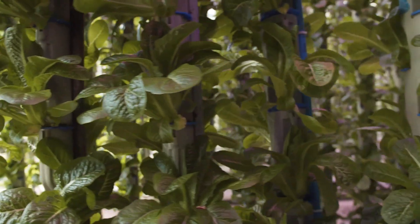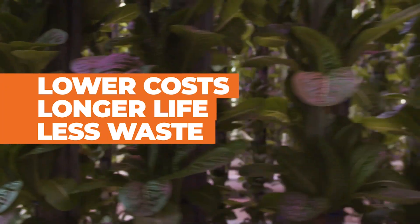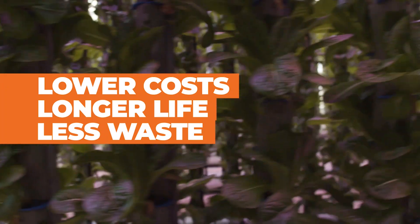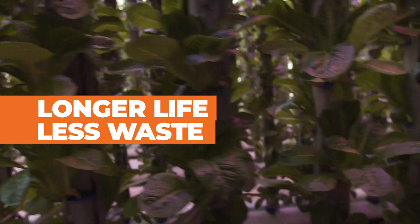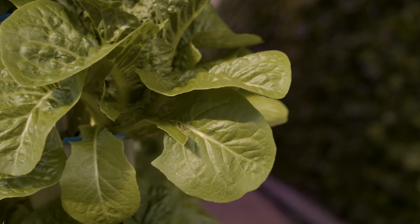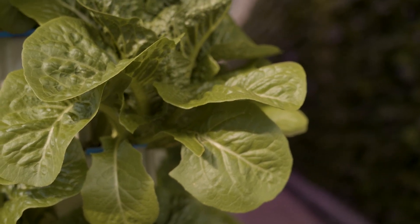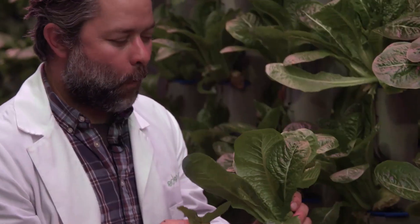Shorter shipping routes could also lead to lower costs and produce that lasts longer on the store shelves and in your refrigerator, which means less waste since we're less likely to throw it out if it spoils too quickly. And because it's grown in a greenhouse, Fields says it's healthier for you and the environment. If we manage our pests and diseases and our growth organically and proactively, we can prevent any use of harmful chemicals — making produce so clean you can eat it right from the root.